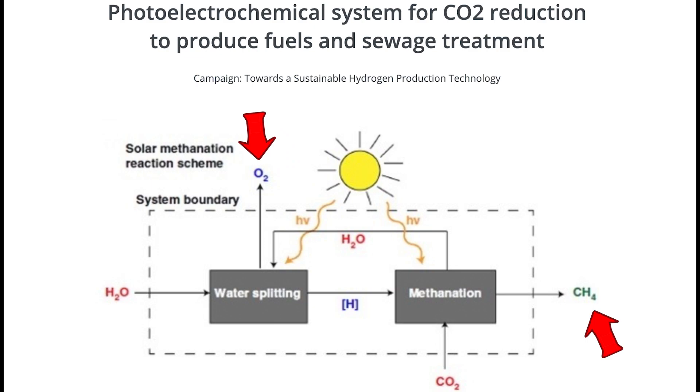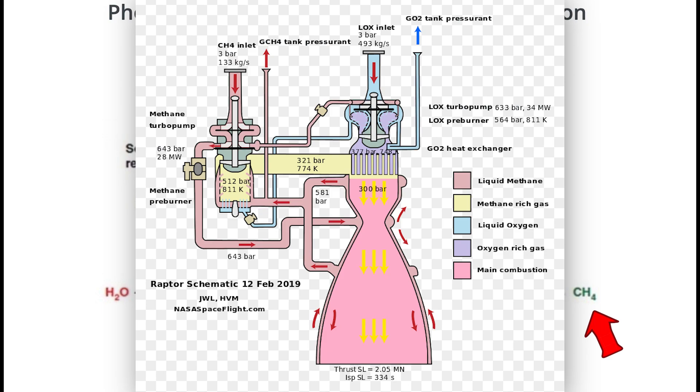Moreover, the oxygen obtained after splitting the water molecules can be stored, liquefied, and used as the fuel oxidizer for the rocket engines.